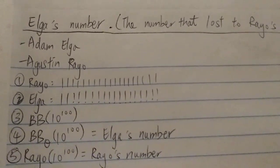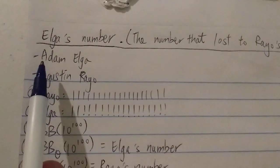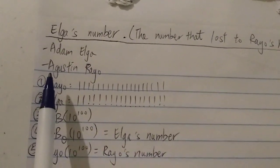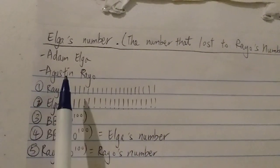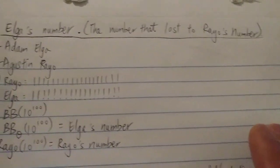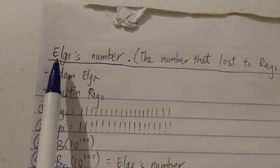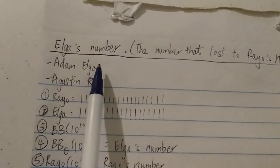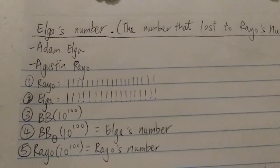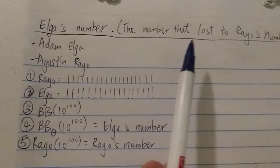It's a contest between two professors. The first one is Adam Elga, and the second one is the famous Augustin Rayo. Rayo wins the contest with Rayo's number, and the second place number — also known as Elga's number — is the second biggest entry. Well, because there's only two of them, it's the biggest number that Elga came up with in that contest.